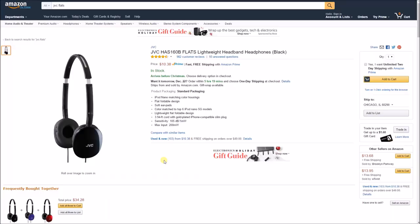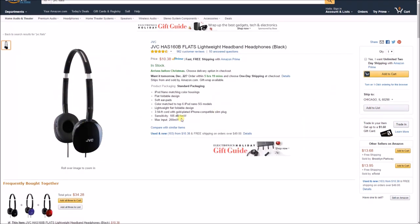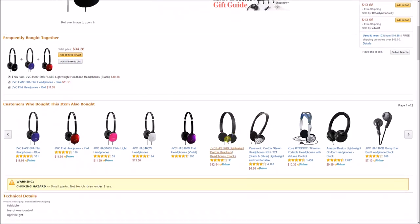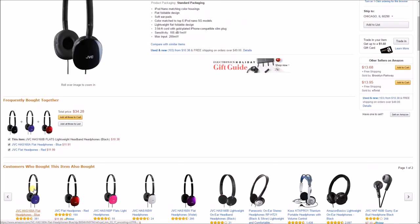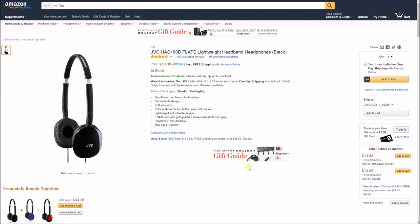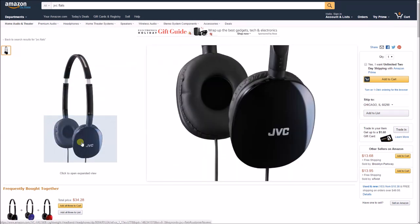My third tech gift idea is the JVC Flats headphones, coming in at under $11. These are an Amazon number one bestseller — lightweight headband headphones compatible with iPod Nano and other Apple products. They're available in multiple colors: blue, red, pink, white, and purple. With almost five stars across 982 reviews and priced under $15, these are a great affordable pick.